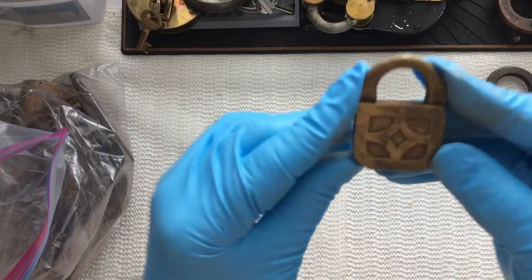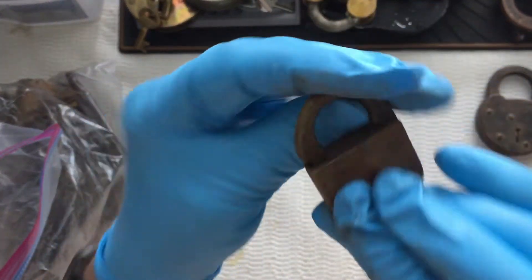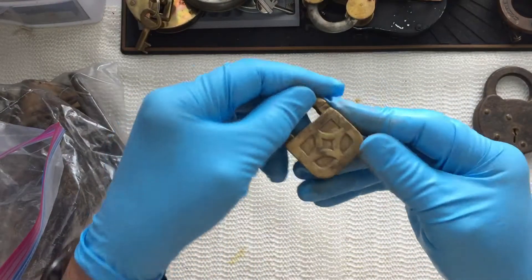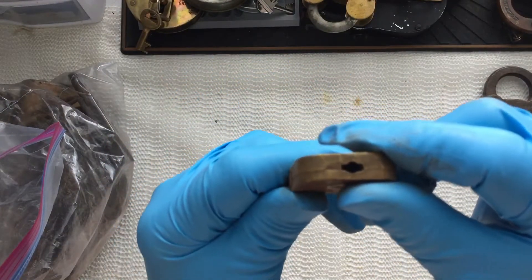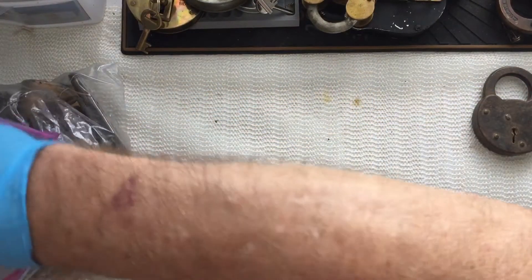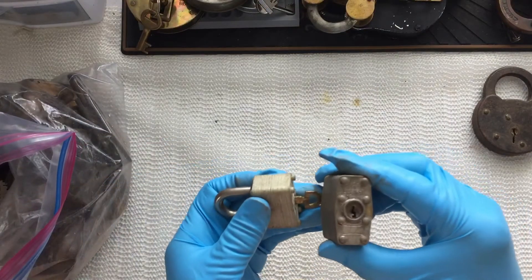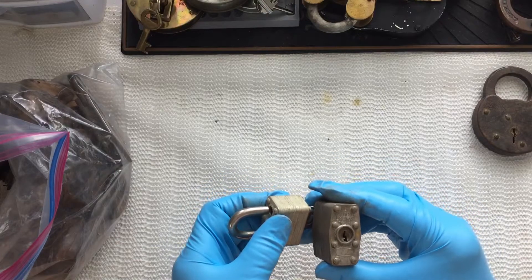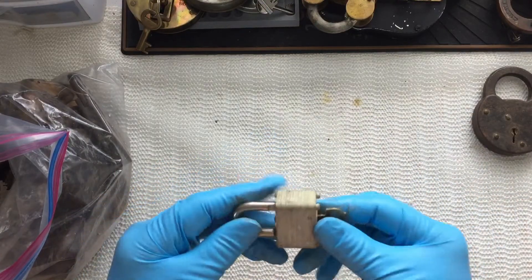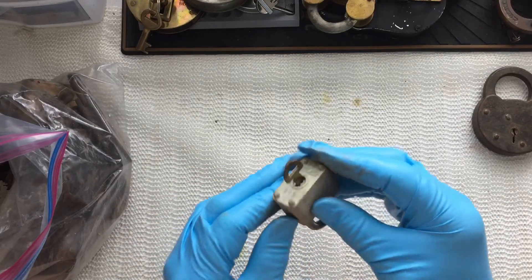This is a neat little old brass wheel lock. It's cute. And some old Master locks. A number one, and this is a Master Lock 22.